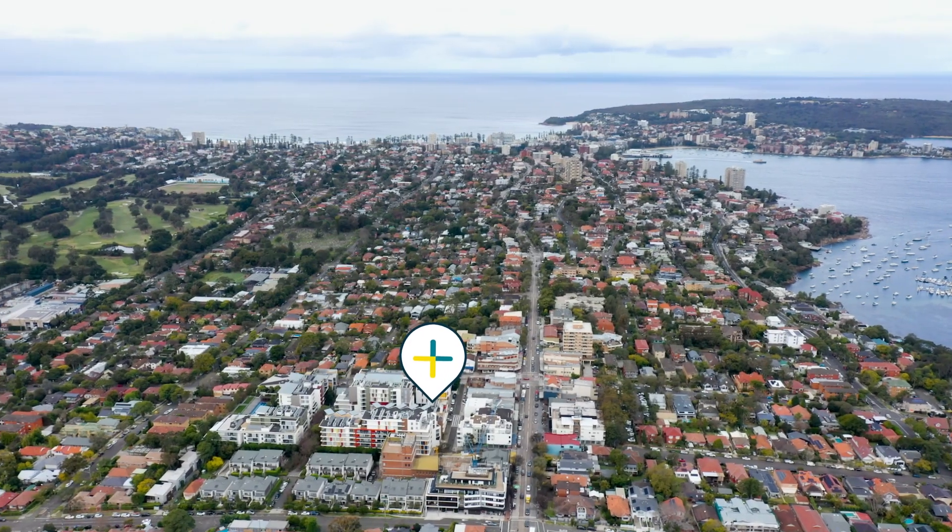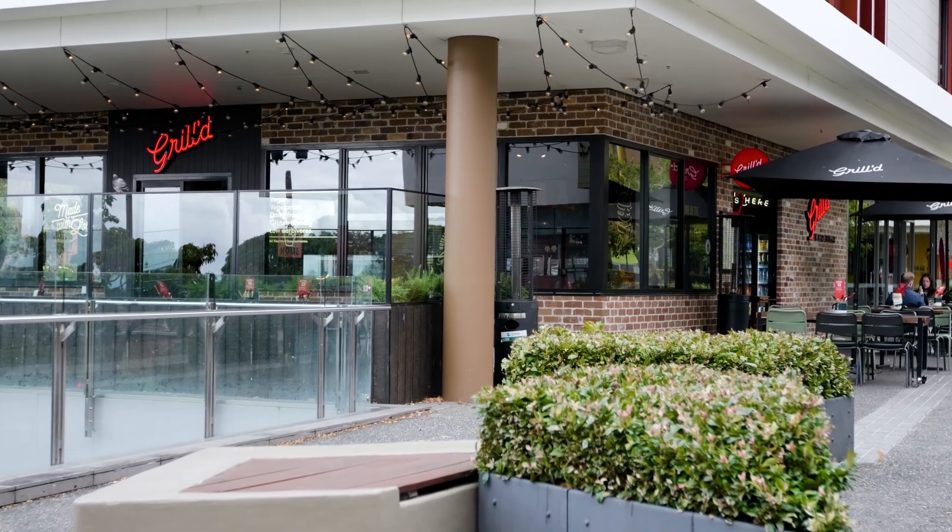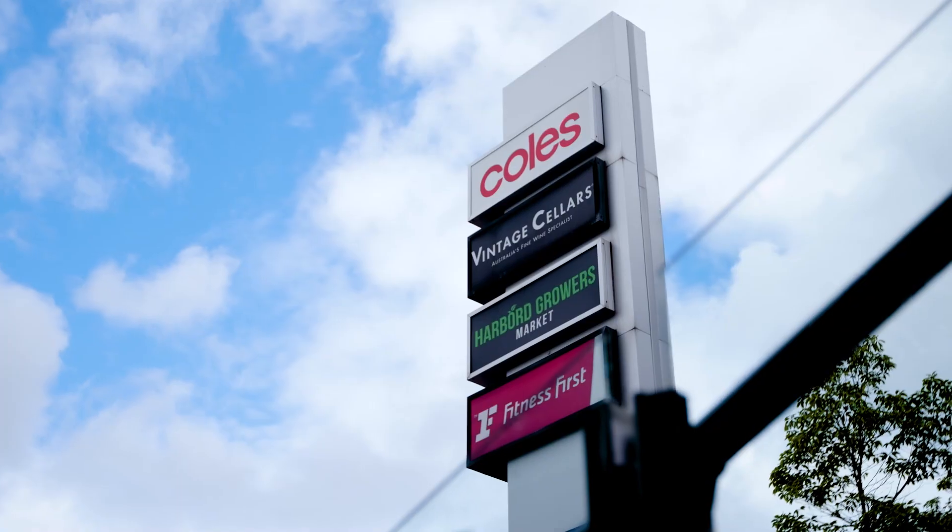The best part about this apartment has got to be its location. Situated just above the Stocklands at Balgala, you've got food shops, clothes shops, gyms, restaurants — everything you could imagine right here on your doorstep. You wouldn't even have to leave the complex.